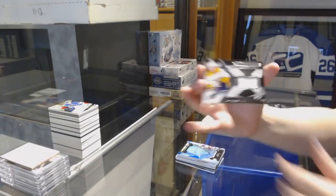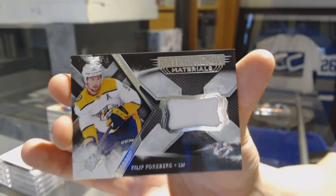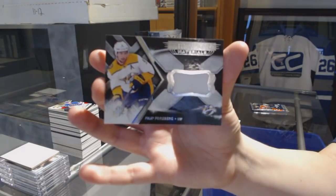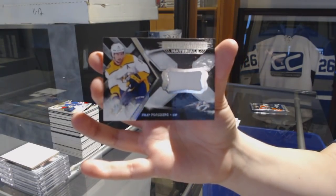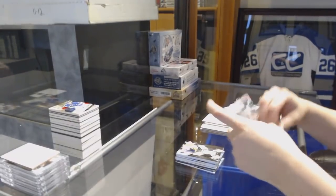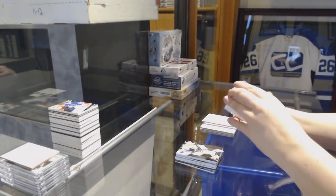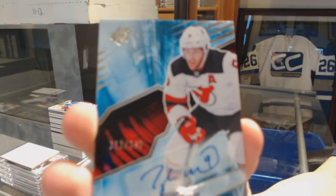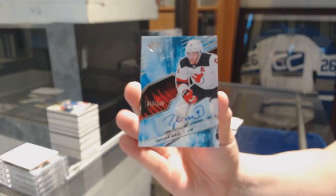We've got an Extravagant Materials jersey for the Nashville Predators, Phillip Forsberg. And last pack — for the New Jersey Devils, base auto numbered to 149, Taylor Hall.